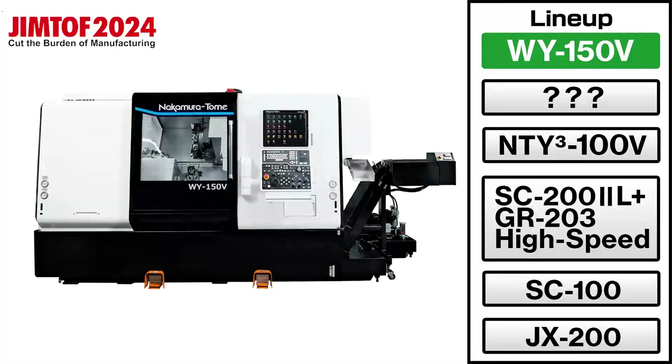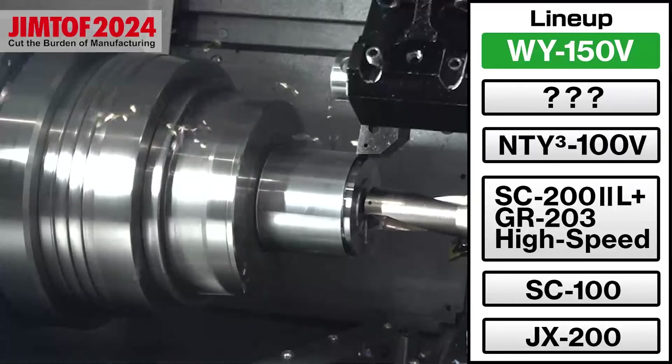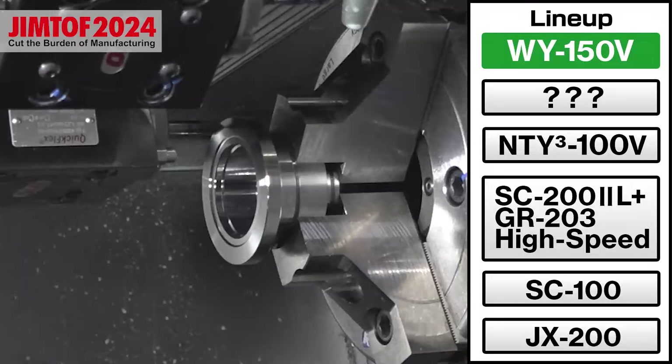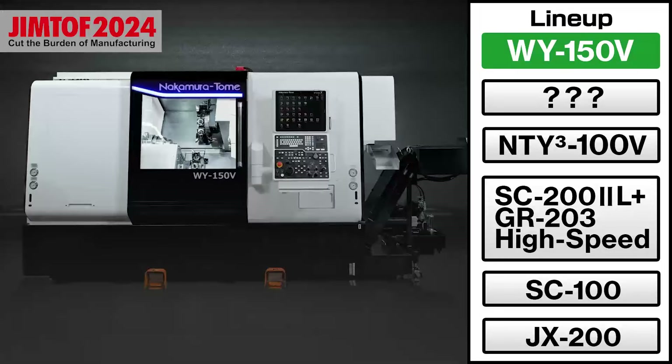First, let me introduce our new product, the WI-150B. This is the third model in the V-series with the catchphrase 'faster than the fastest.' It is designed specifically for speed, and now you can choose between a 6-inch or 8-inch chuck, as well as a spindle with a bar capacity of 80mm. This will be its world premiere at DreamTof 2024, so please come see it on site.